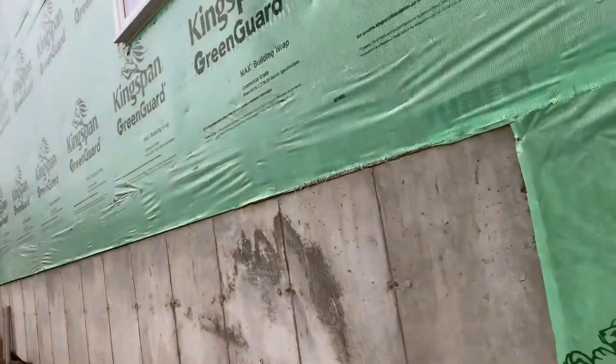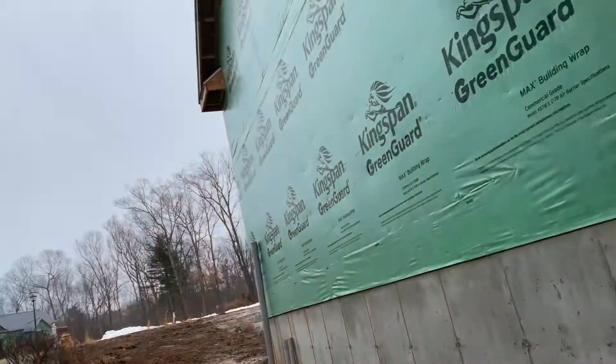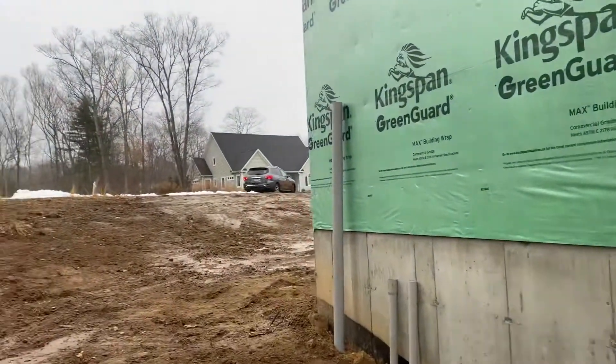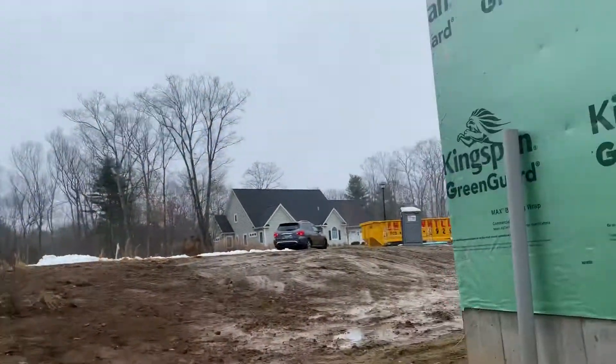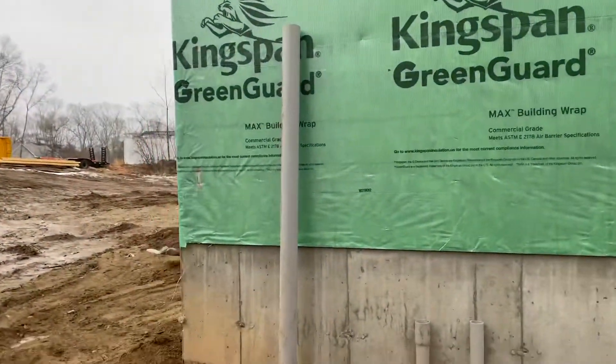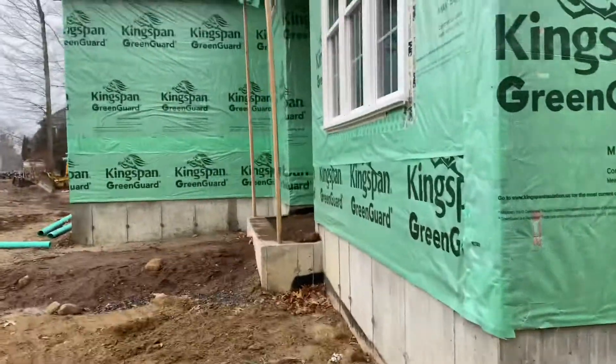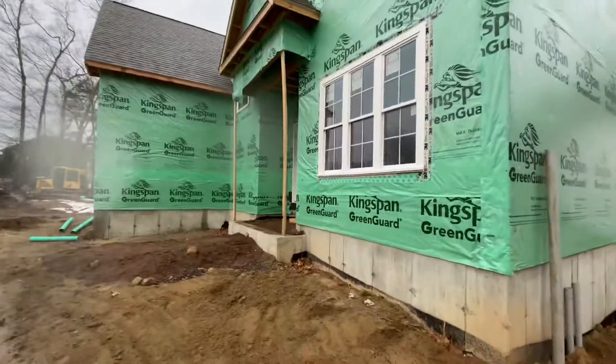Beautiful poured foundation on this baby. The thing is, the builder on this is great, and he's been able to do all these other houses, so at this point, just over here, he's perfected his craft.